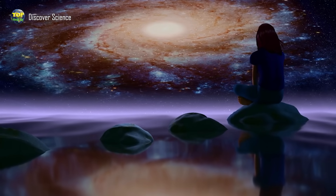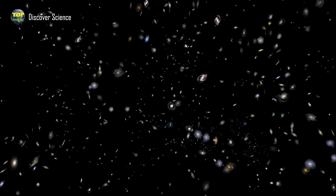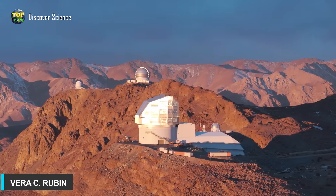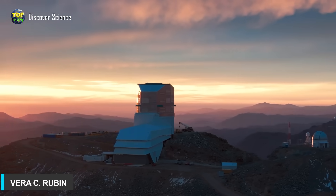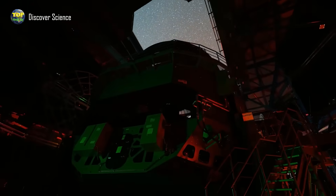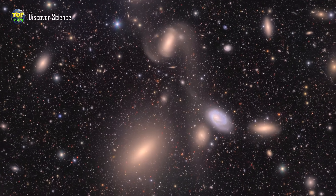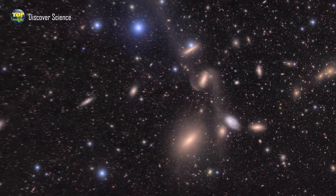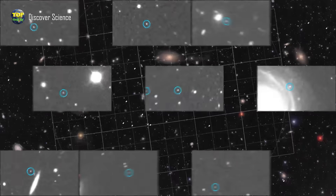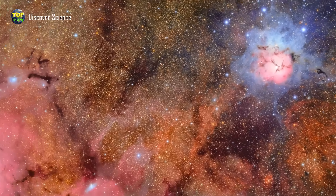Have you ever wondered if humans could see the universe with eyes millions of times more powerful than normal, what would it look like? The answer comes from the Vera Rubin Observatory, one of the most powerful and advanced ground-based astronomical observatories ever built. Equipped with the world's largest digital camera at 3,200 megapixels, Vera Rubin is opening a new era in astronomy. The team recently announced their first scientific discoveries, capturing 10 million galaxies and discovering more than 2,000 new asteroids in our solar system.